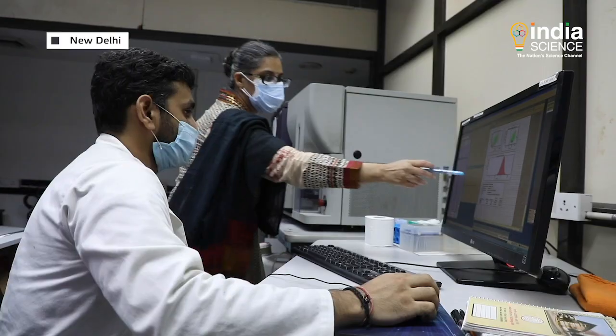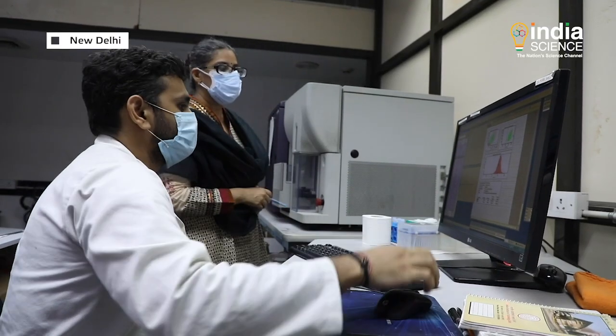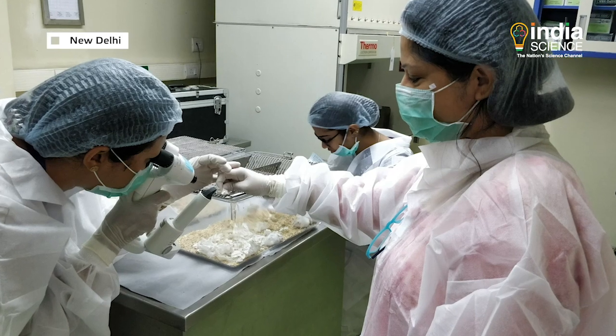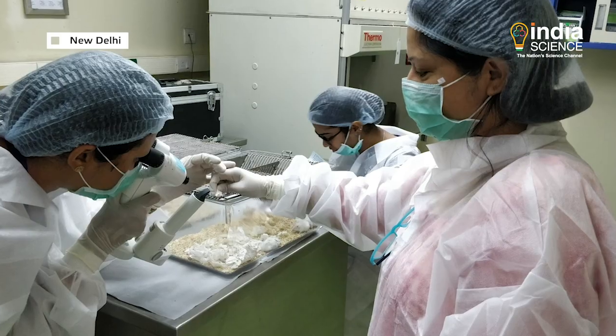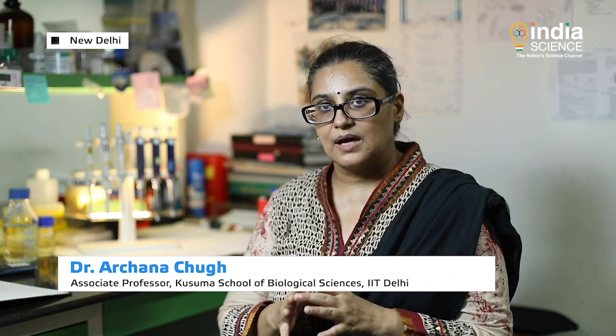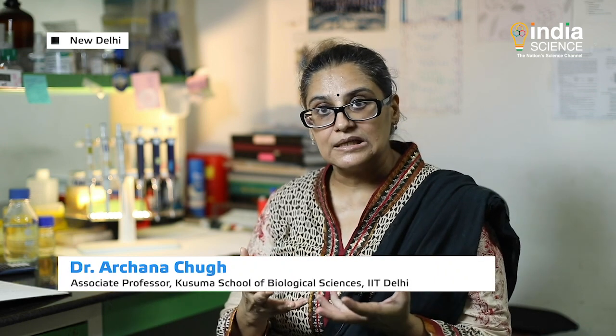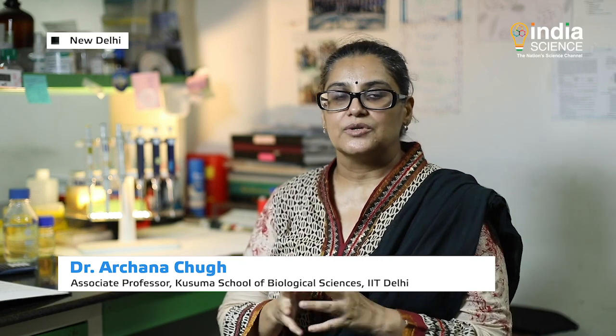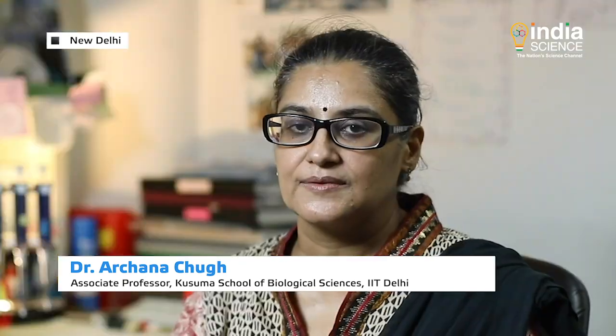The research team devised a strategy to overcome the shortcomings of the drug by combining it with cell-penetrating peptides. The drug prepared with the new strategy has proved to be up to five times more efficient when tested on animals. Specifically, 44% of the mice were able to recover completely from fungal keratitis, compared to only 13% of mice treated with natamycin alone.